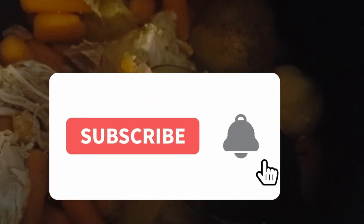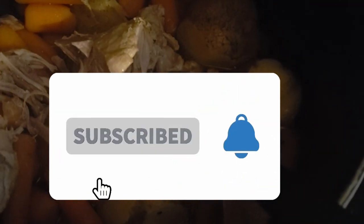I would definitely buy it again. If you're new here, don't forget to hit subscribe, and we'll see you later.